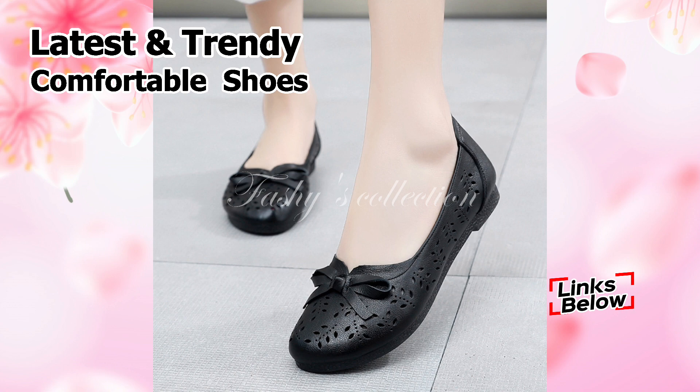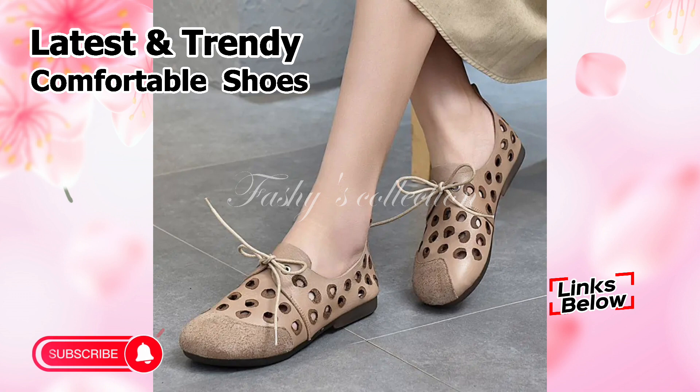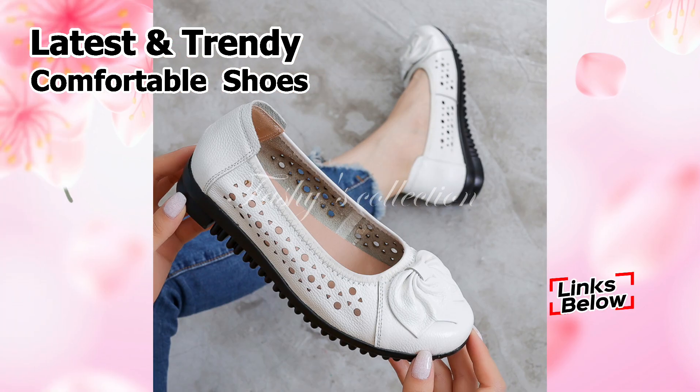And friends, if you are visiting our channel Fasci Collection for the first time, be sure to subscribe and press the bell icon not to miss the most recent notification of our videos. So let's get started by showing you the newest women's footwear collection for this year.